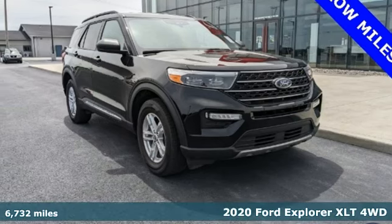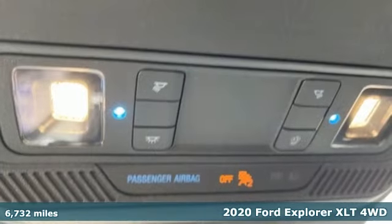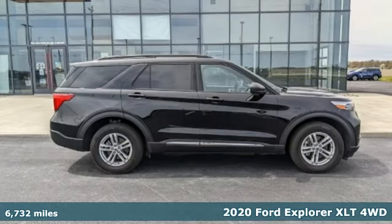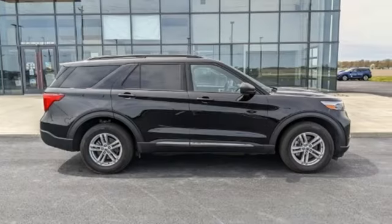It's a 2020 Ford Explorer. The adventure starts where the pavement stops in this capable SUV. You'll look forward to every drive with features like these.